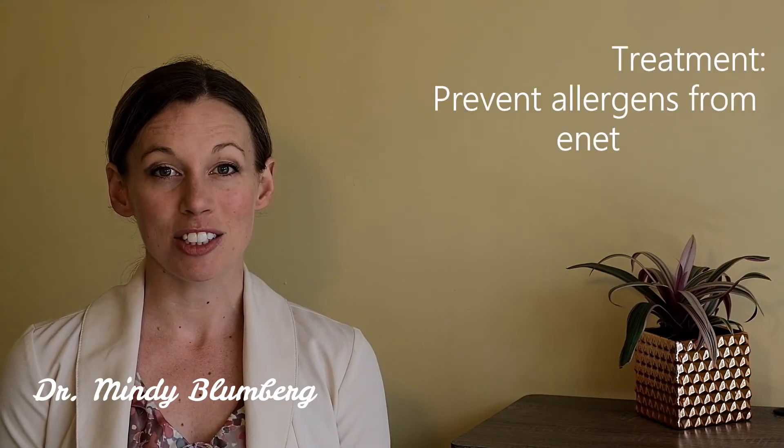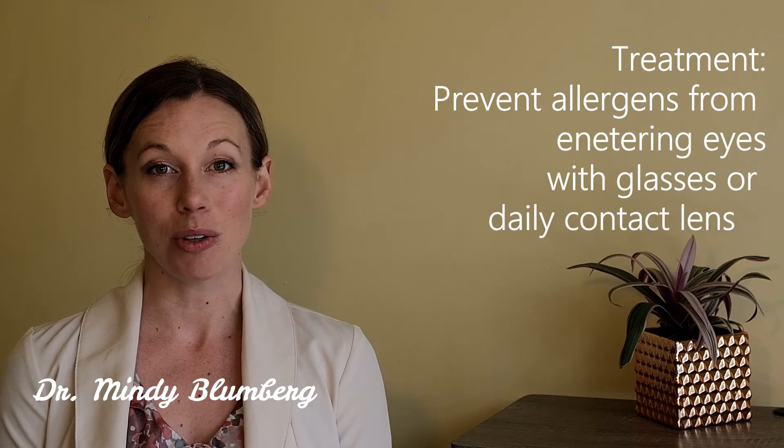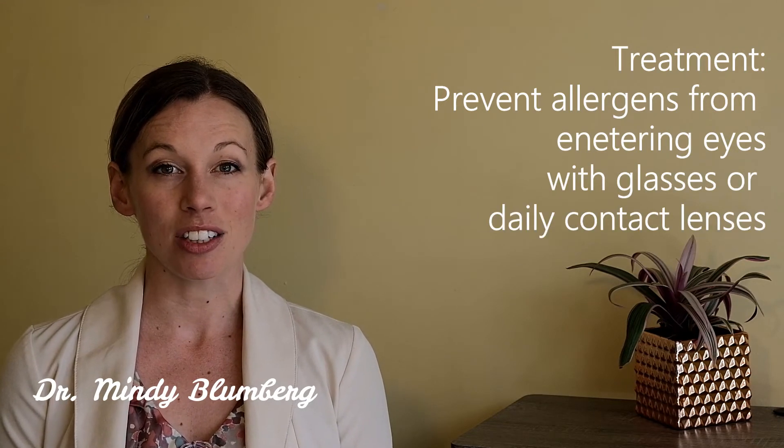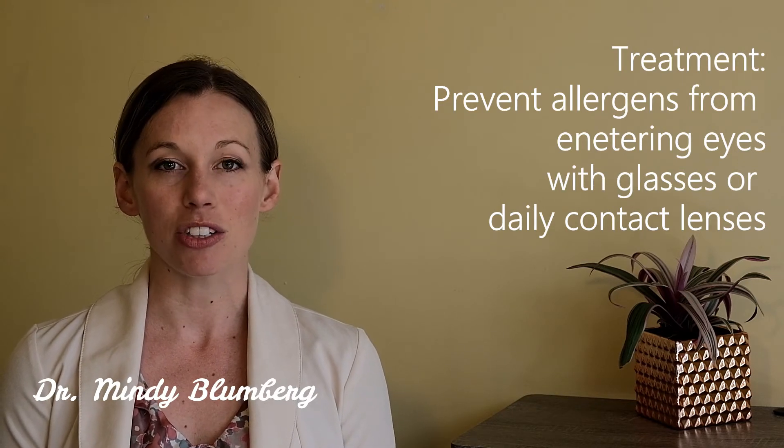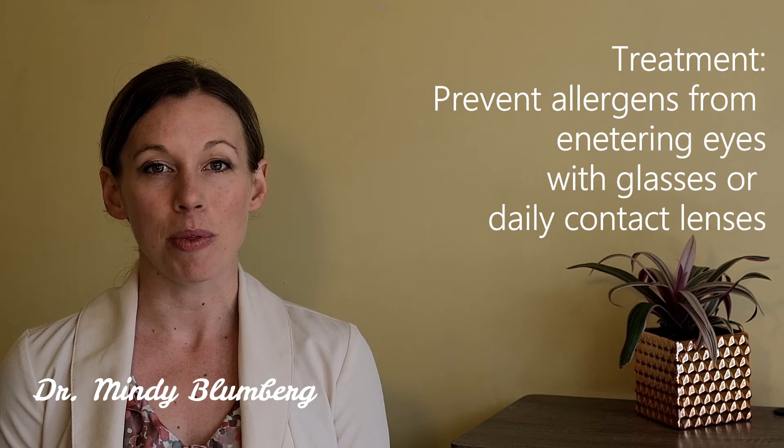Treatment for eye allergies is to try to avoid allergens — you can actually wear sunglasses or glasses to protect your eyes from allergens in the air. Also, contact lenses do a really good job at protecting your eyes from the bumpy sensation of your conjunctiva on your eyelids every time you blink.